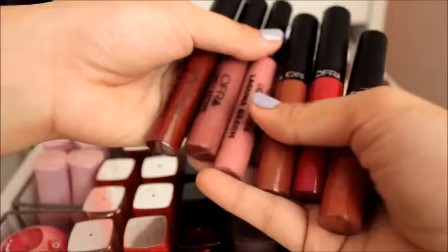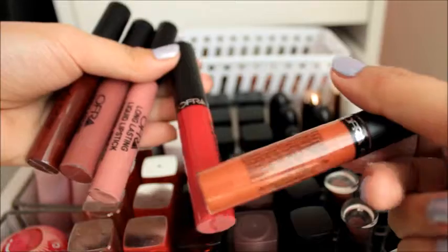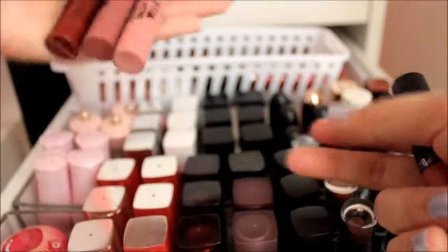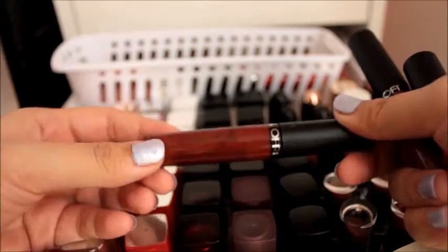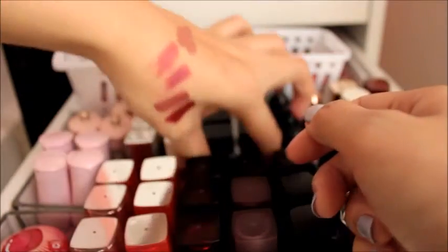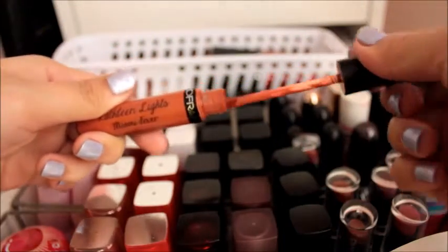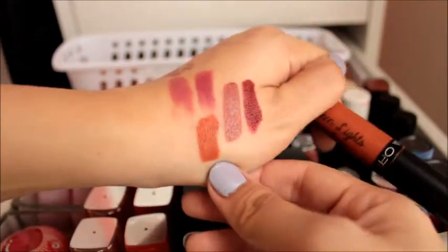Here the Ofra ones that I have — I have three: Americano, Kathleen Lights Miami Fever, Atlantic City which is a classic red, and Laguna Beach, which is an everyday color. And then we have Mocha and my favorite Havana Nights by Kathleen Lights. Swatching these three — nice burgundy brick shade, and Miami Fever.